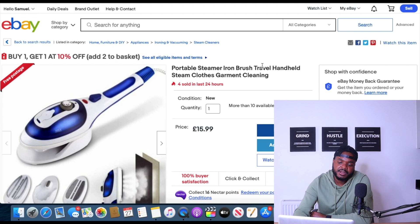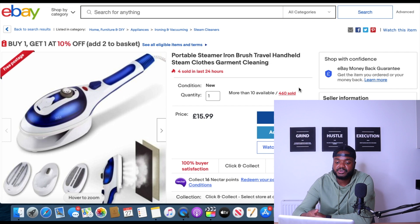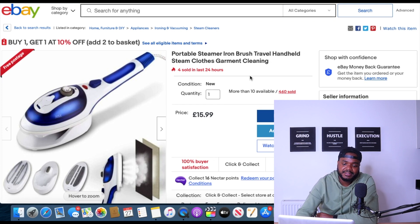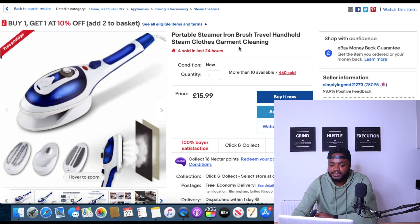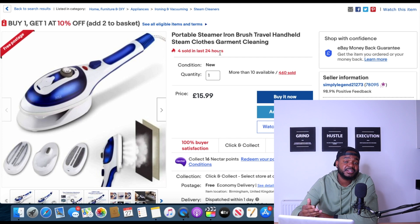The eighth product is a portable steamer iron brush. The seller was able to sell 460 units and sold four in the last 24 hours. According to my research, this product is going to sell more and more as travel opens up, because it's perfect for steaming clothes and getting out wrinkles. It's a very useful, underrated product that a lot of people don't know about.